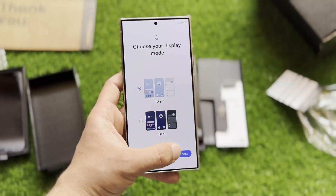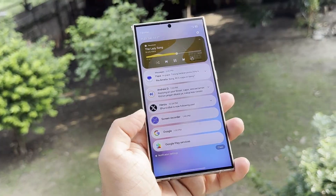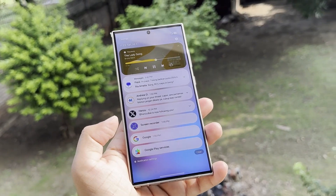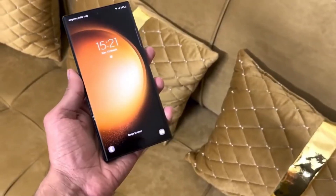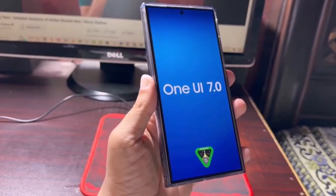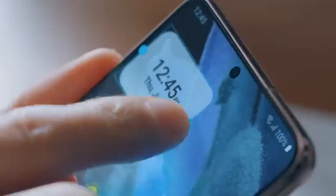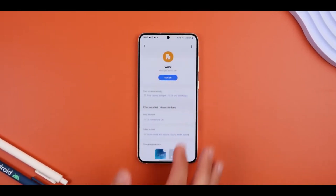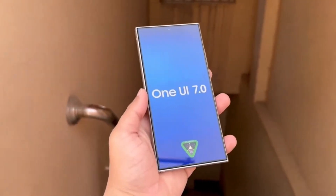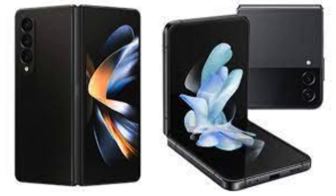One UI 7.0 will be based on Android 15, and we're expecting it to hit many Samsung devices later this year. The Galaxy S24 series is expected to be the first in line for the One UI 7 beta, probably by August. Following that, Samsung will roll out the beta to other flagship devices like the Galaxy Z Fold 6, Galaxy Z Flip 6, and even some older models including the Galaxy S23 series, Galaxy Z Flip 5, and Galaxy Z Fold 5.